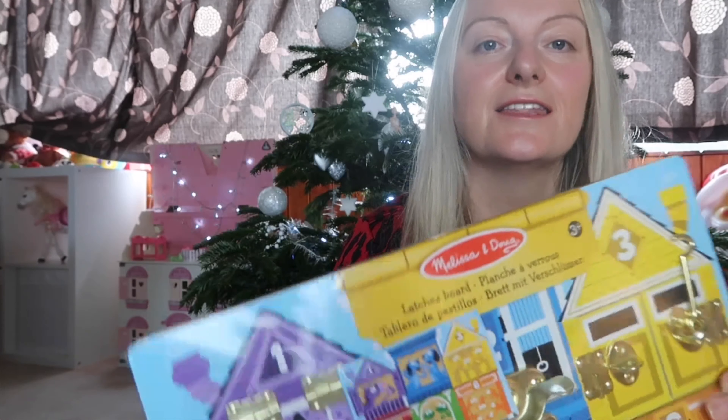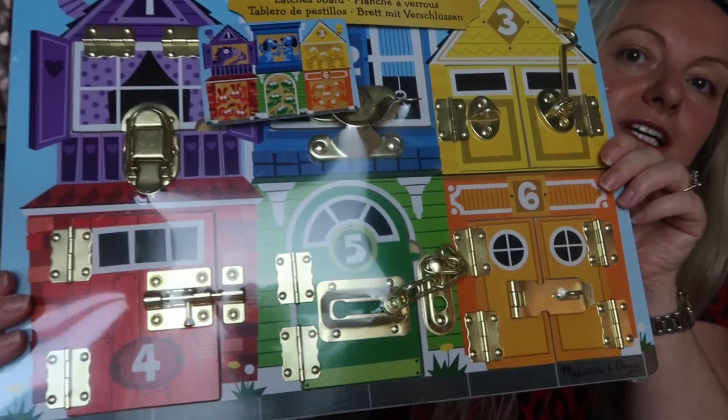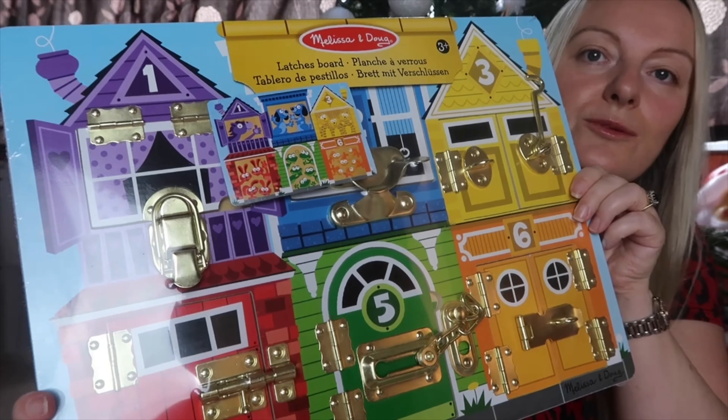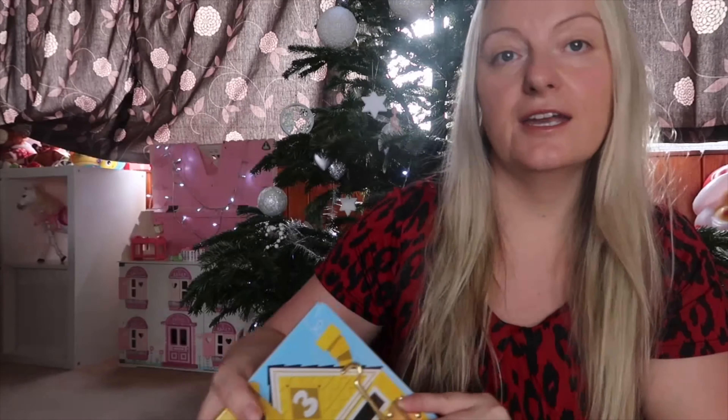Next up is this Melissa and Doug toy. It is absolutely gorgeous — it's got all the latches that she will enjoy trying to undo and do up, so brilliant for her learning. Alice and Margot never had one of these, however when we did go to playgroups they would always play with them, so I'm excited to get her her very own.